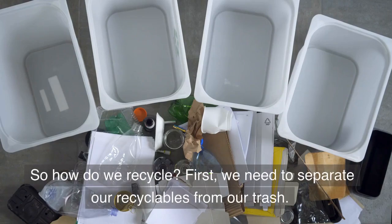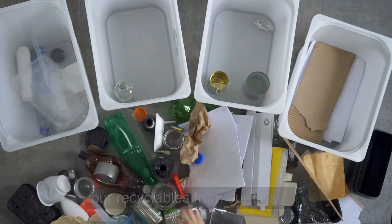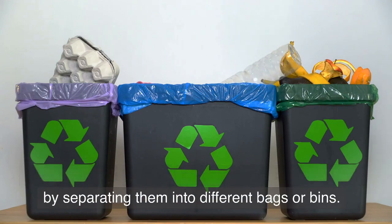So how do we recycle? First, we need to separate our recyclables from our trash. We can do this by putting them in a recycling bin, or by separating them into different bags or bins.